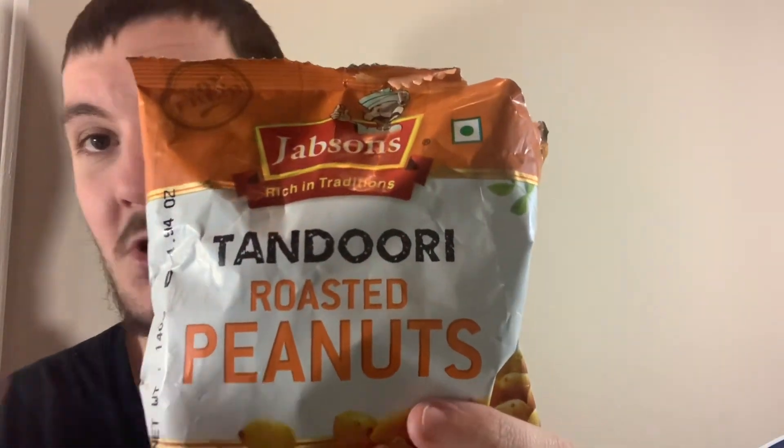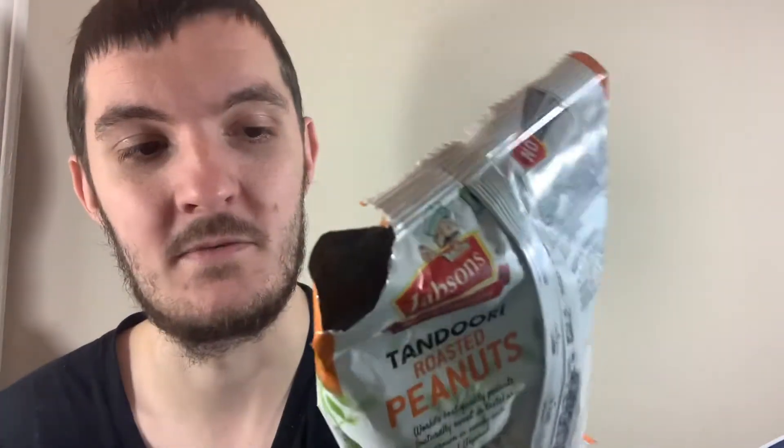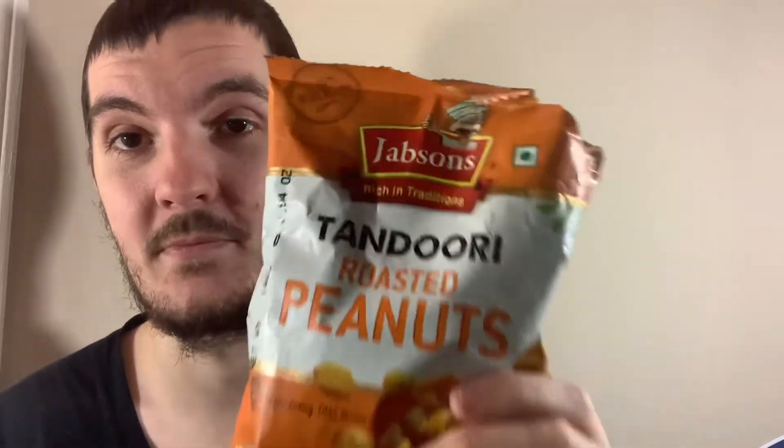I'm curious now to know how many other flavors there are by this brand because I would love to try them. Really impressed by these. That's it for this video guys — please like, comment, subscribe. Until next time, see ya!